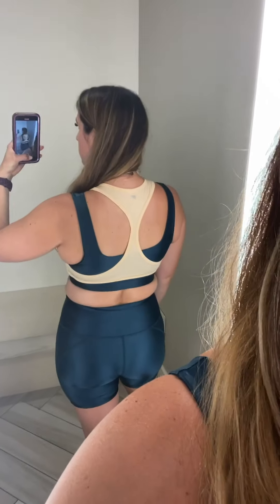These are the High-Waisted Shine shorts and the Madison High Impact sports bra. I feel like it was pretty supportive and the shorts were really cute — I wish they had had pockets — but overall the outfit is super adorable.